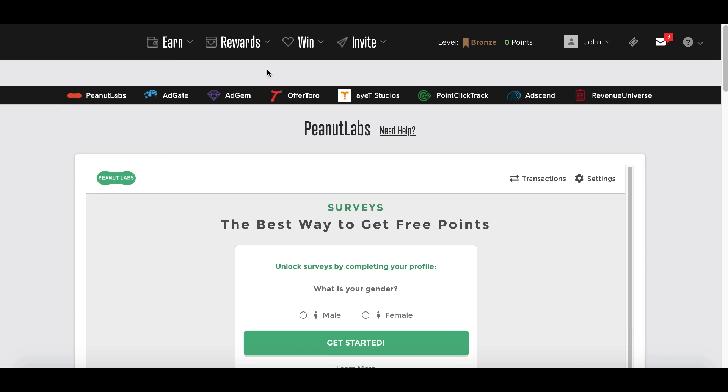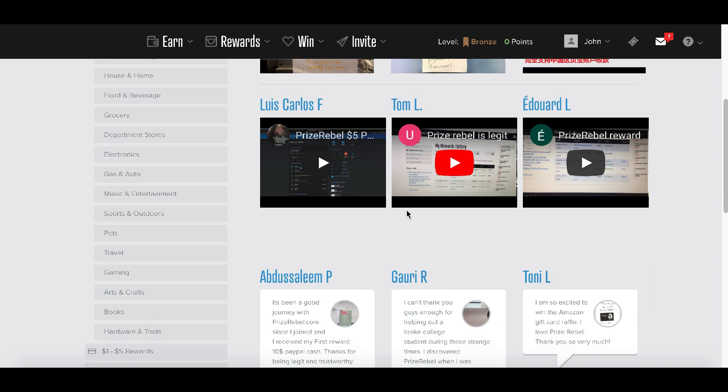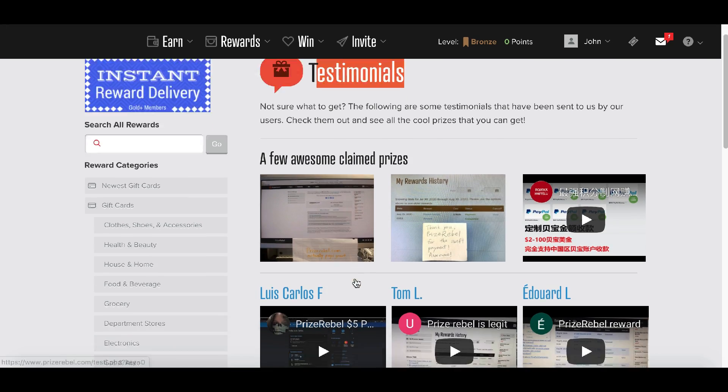Take a look at this — there is an endless amount of testimonials from people who have already made money with this website. If I keep scrolling down, there are over 33 pages of testimonials of people all over the world that have made money using this website.